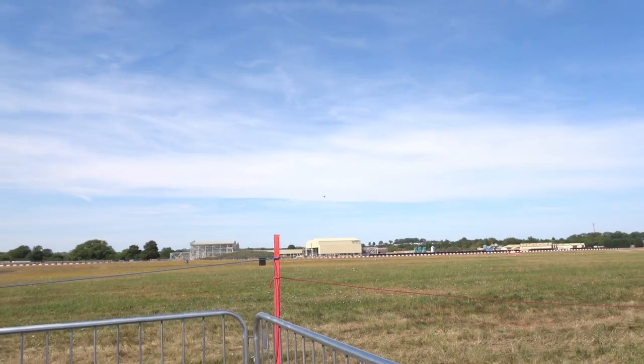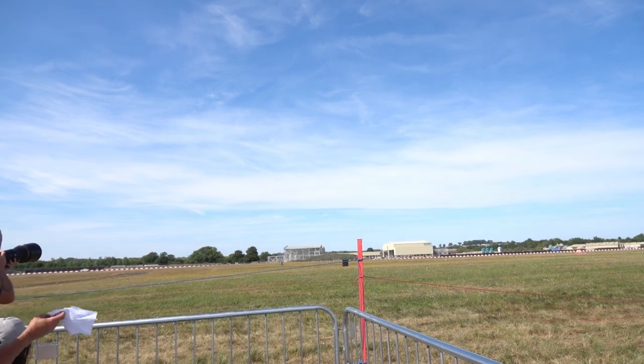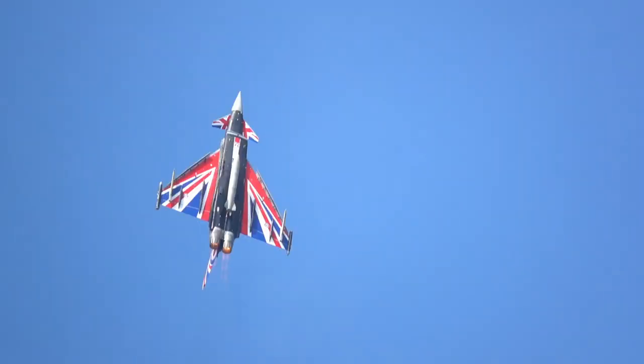Top ceiling height of the Typhoon: 55,000 feet. It will go higher, but the pilot would need to wear a space suit. Recovering from the vertical climb, he's now going to descend to 100 feet for a final pass before doing his half pivot to land.